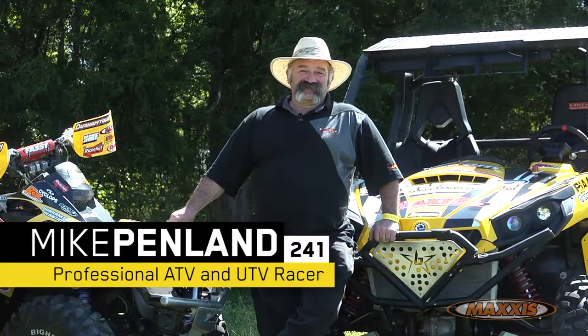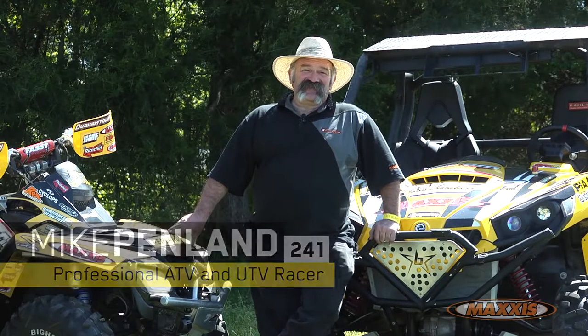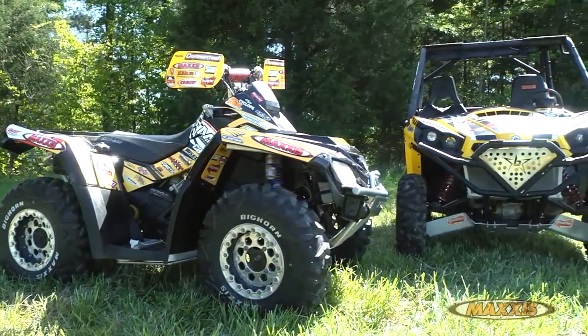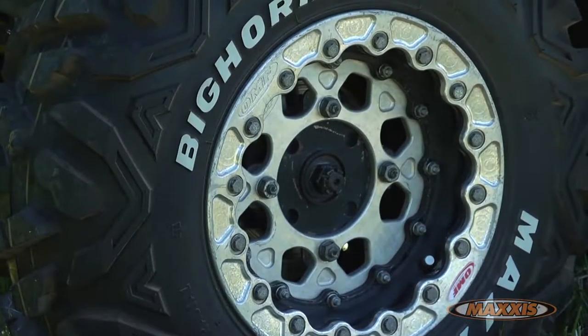Hey there, my name is Mike Flemmen from Raven Gap, Georgia, and this is what I do — race ATVs and side-by-sides. I'm here at the Big Buck in South Carolina to race the GNCC. I've got my Can-Am Outlander and my Can-Am side-by-side the Commander, and I'll be riding my all-time favorite tire, the Maxxis Bighorn.